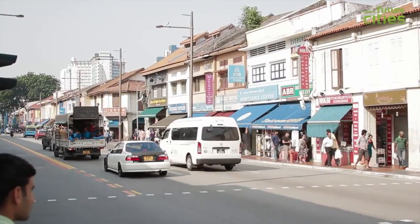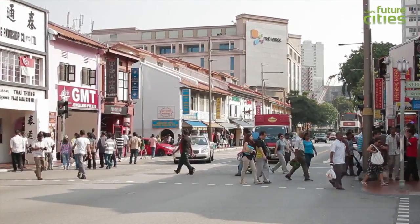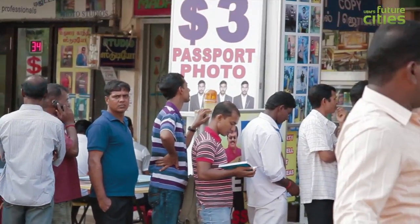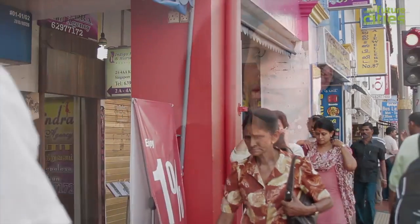Each month in the developing world, five million people move from rural areas to cities. This is the largest human migration in history, and when people move from the hinterlands to these burgeoning cities in the developing world, they encounter snippets of the developed world that they've never seen.